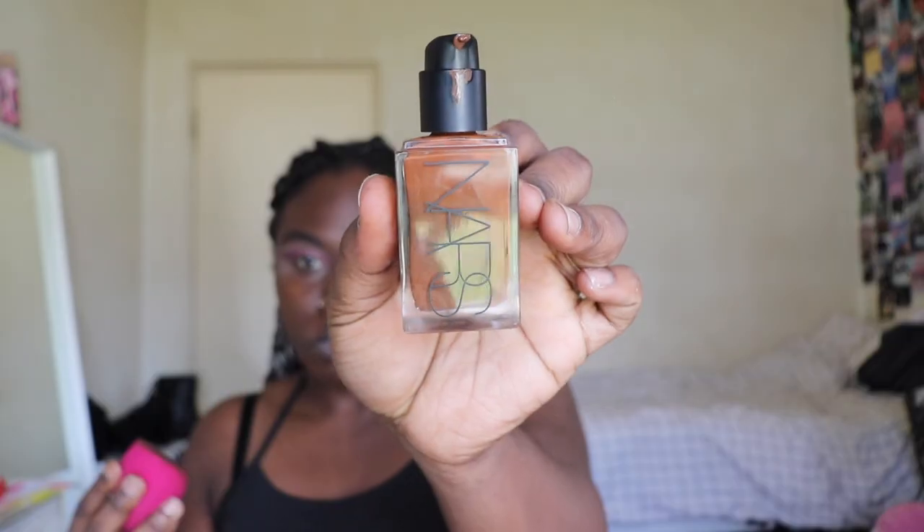Next, I'm going to take my damp beauty blender and I'm going to start blending my NARS foundation. I just got the new NARS foundation, guys. I love it — I forgot what it was called and I don't feel like grabbing it right now.